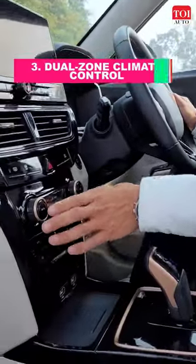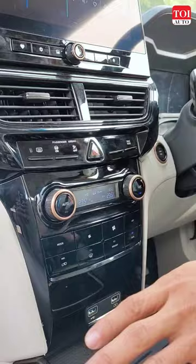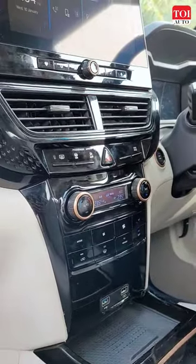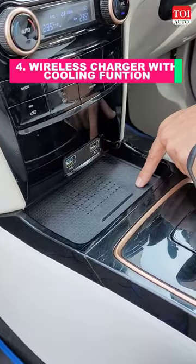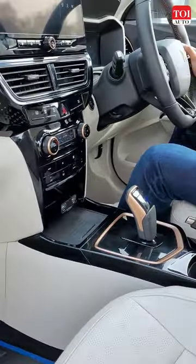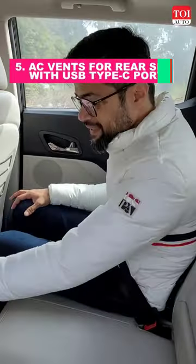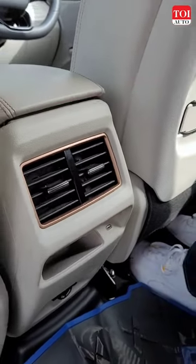Third is the introduction of the dual zone climate control which adds to the convenience of the occupants inside the cabin. Fourth is this new wireless charging tray with an inbuilt cooling system in case your smartphone gets too hot. And the fifth is these dual AC vents with this type C charging port.